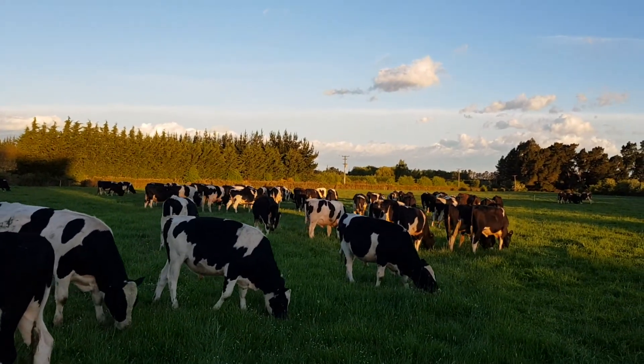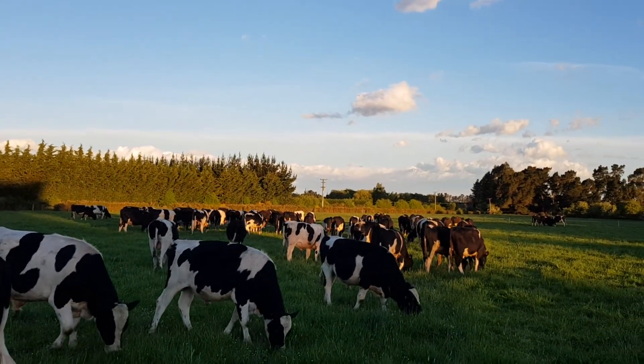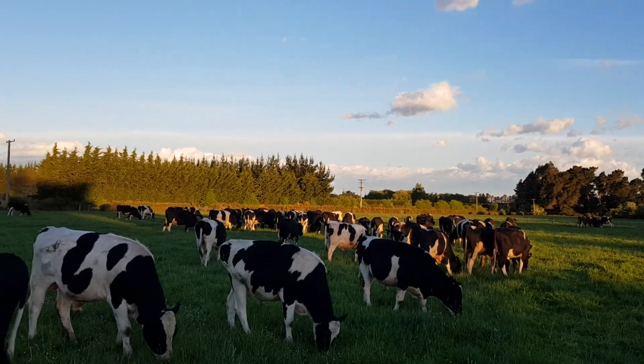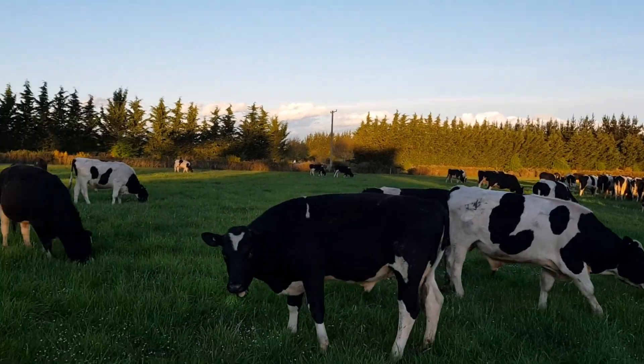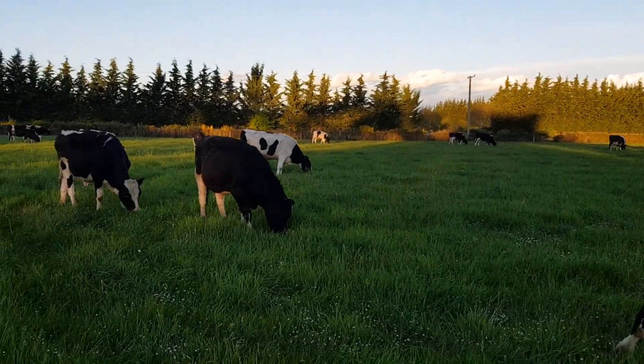You can kind of just see in the back there that there's quite a bit of density and they're all going for that same spot — they all think the other one knows where the best feed is, so they're kind of competing a bit for it, which means that you get quite a good even graze on it.